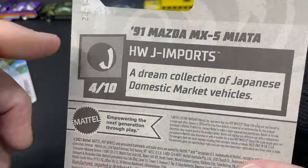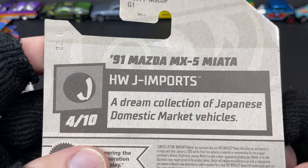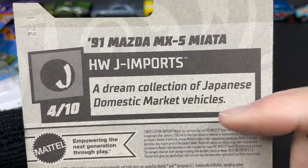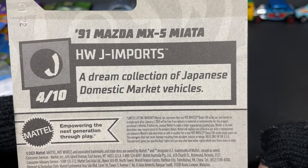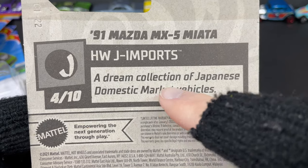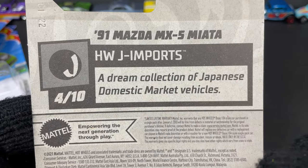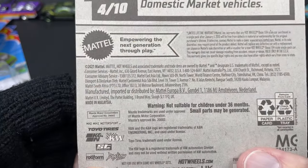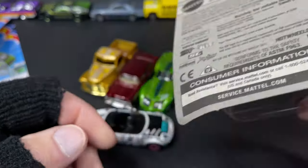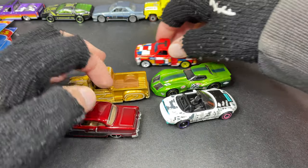The back of the card says: '91 Mazda MX-5 Miata, F Case, Hot Wheels J Import series, 4 of 10' — so we're going to have 10 Japanese cars this year. It's described as 'a dream collection of Japanese domestic market vehicles.' JDM stands for Japanese domestic market — very very cool. Copyright 2021. I love it — beautiful car. So I got these nice new Hot Wheels to add to my collection.